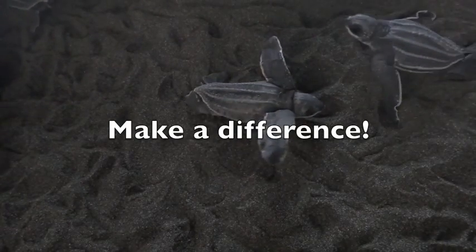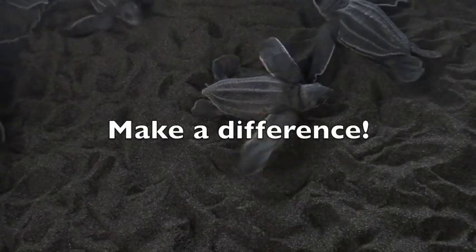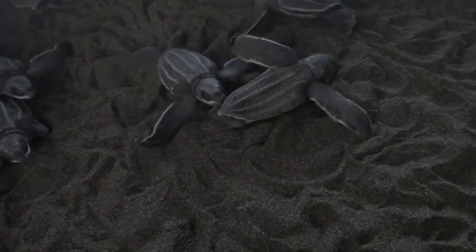So make a difference for sea turtles today. Refuse disposable plastic bags, water bottles, and straws. These throwaway items are common beach pollution.